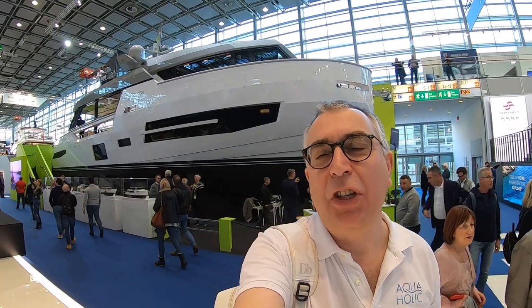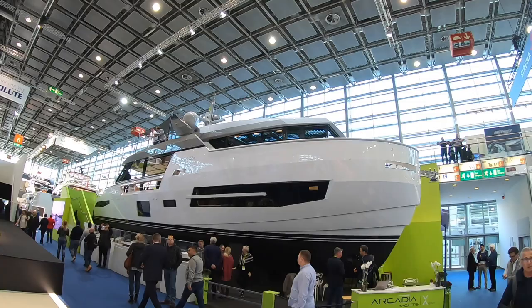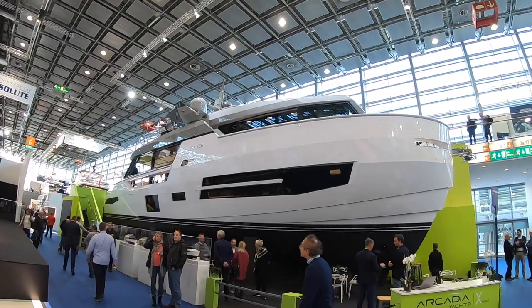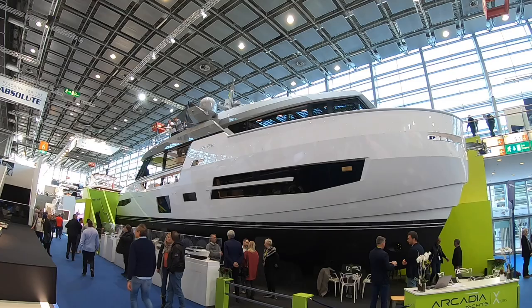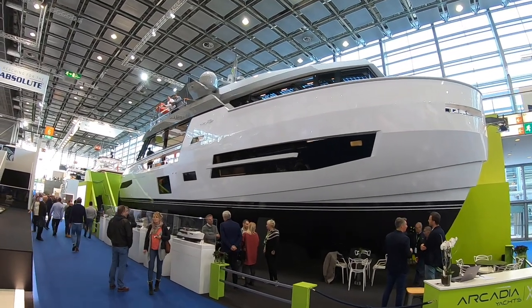The boat you see behind me is an Arcadia Yachts Sherpa XL. It's the like of which you will have never seen before. I certainly haven't — it's an incredible machine. So come on board. It's actually a 24 metre boat, so it's just under 80 feet long, but I've never seen an 80-foot boat with a layout like this. It's quite incredible — let me show you on board.